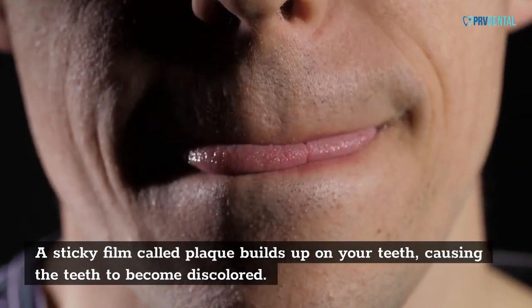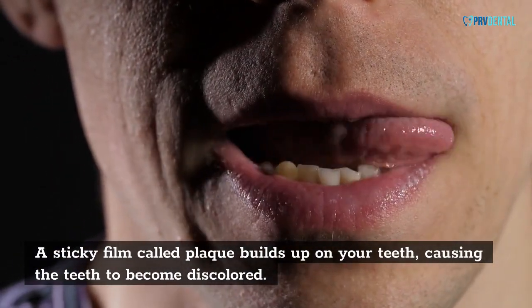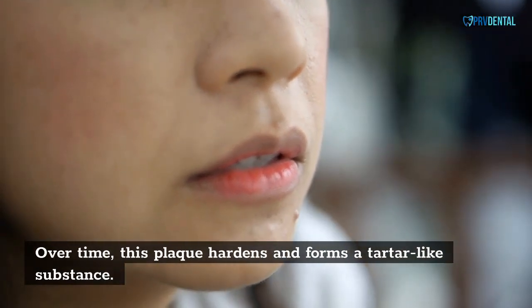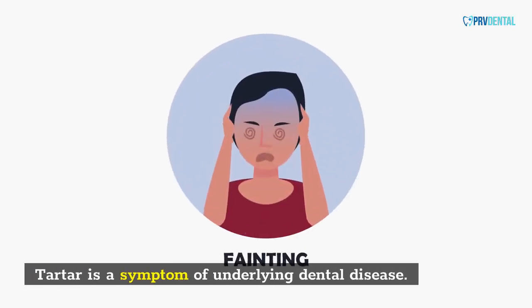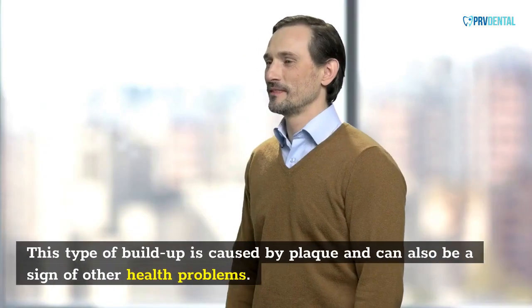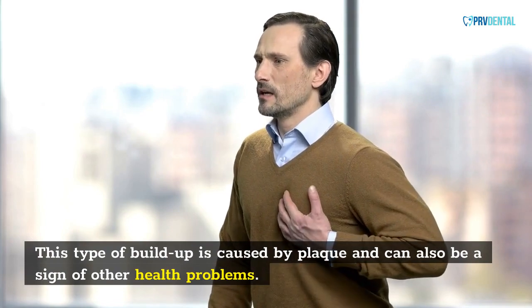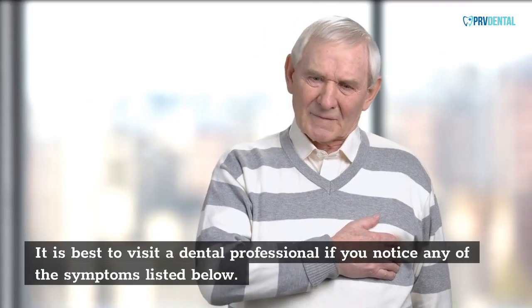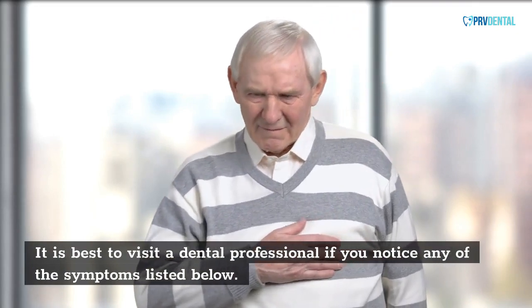A sticky film called plaque builds up on your teeth, causing the teeth to become discolored. Over time, this plaque hardens and forms a tartar-like substance. Tartar is a symptom of underlying dental disease. This type of buildup is caused by plaque and can also be a sign of other health problems. It is best to visit a dental professional if you notice any of the symptoms listed below.